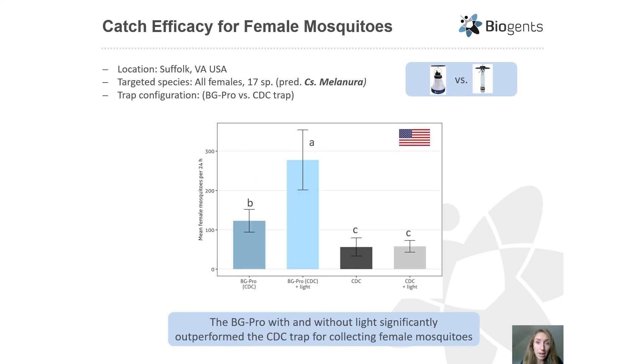The last experiment was conducted in the US and compared the BG Pro with and without light to the CDC trap with and without light, targeting all female mosquitoes — up to 17 species with predominantly Culiseta melanura and some Aedes albopictus. Both the BG Pro versions with and without light significantly outperformed the CDC versions with and without light. Interestingly, while adding a light made no significant difference for the CDC trap, it made a significant difference for the BG Pro in collecting female mosquitoes.